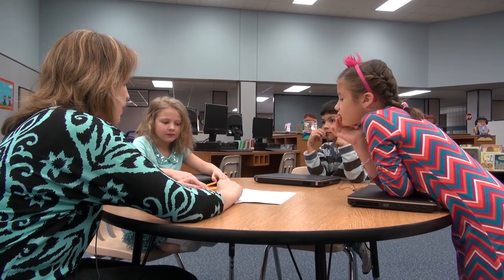My name is Courtney Kaler and I am the librarian at Ault Elementary, and it's my dream job and I have a great time.